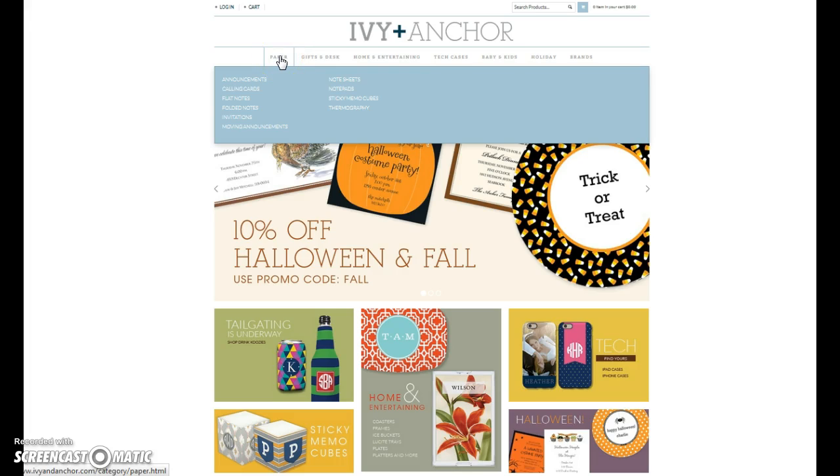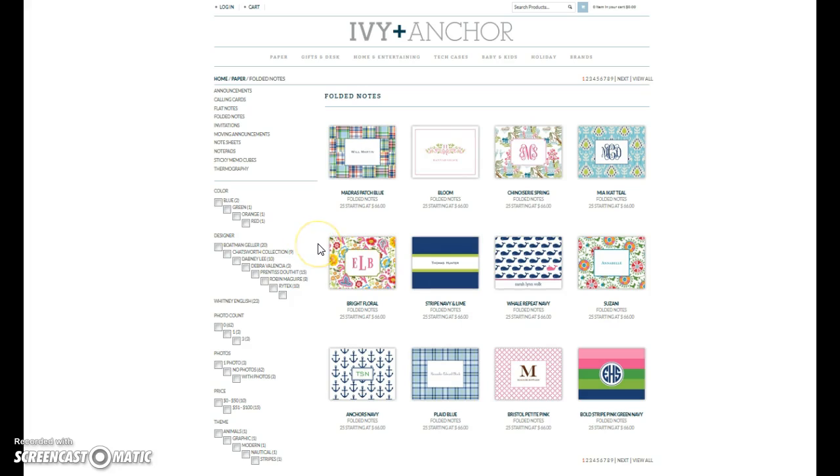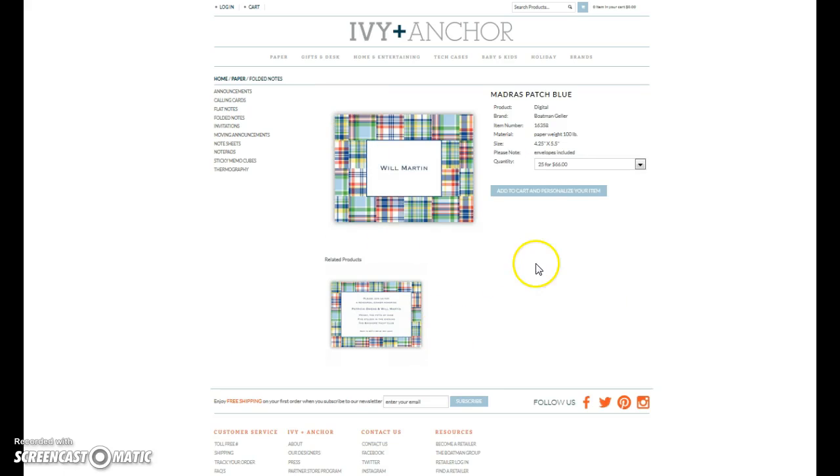There are two types of products. There are ones that have a template, where you go through and design it, and then there are ones that do not. So let's do the one that does have a template.